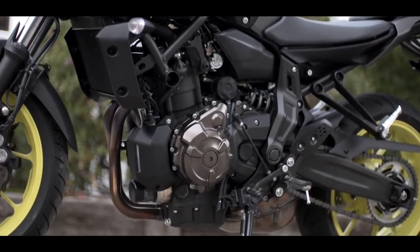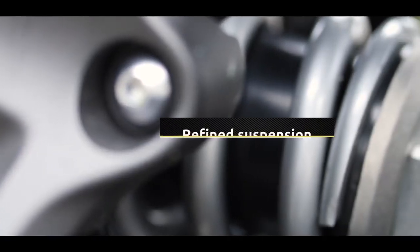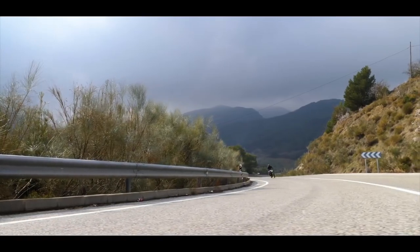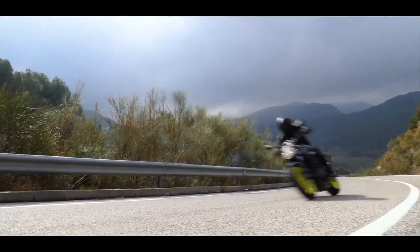For an even sportier ride, the new model is equipped with refined front and rear suspension systems, featuring revised fork settings and a new adjustable rear shock.